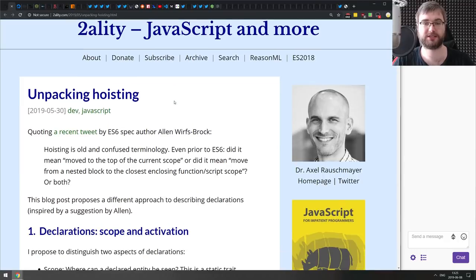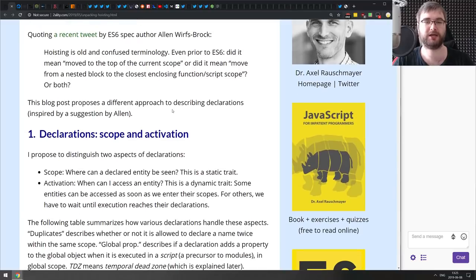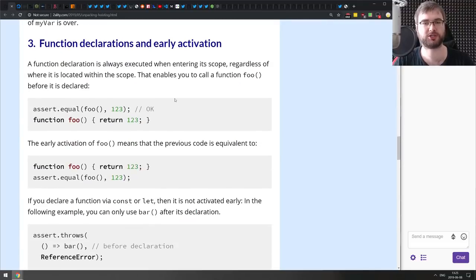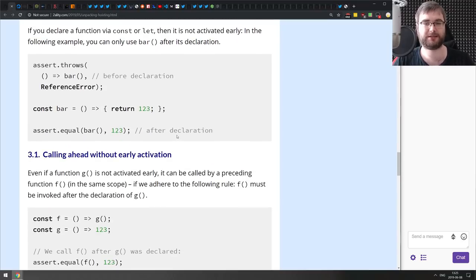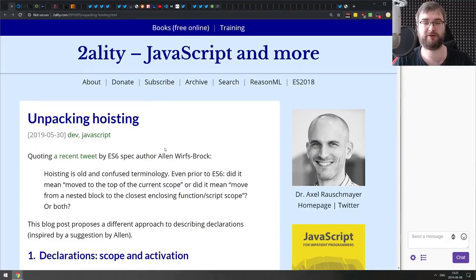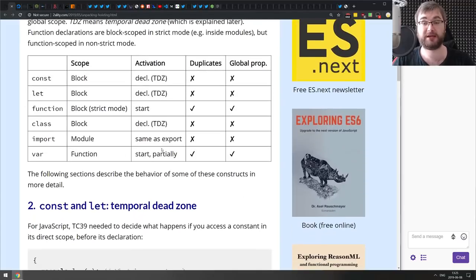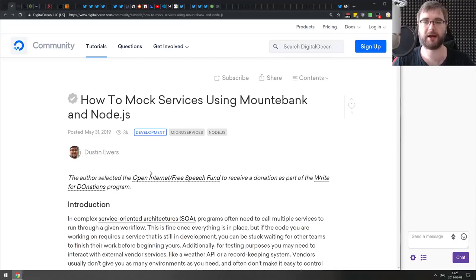Next is 'Unpacking Hoisting' from Dr. Axel Rauschmayer. It covers everything you'd want to know about hoisting — declarations, scoping, temporal dead zones, and all that. If you're just getting started with JavaScript, I highly recommend this. Even if you've been working for a while but don't fully understand hoisting, there's quite a bit of ES6-specific content in here too.